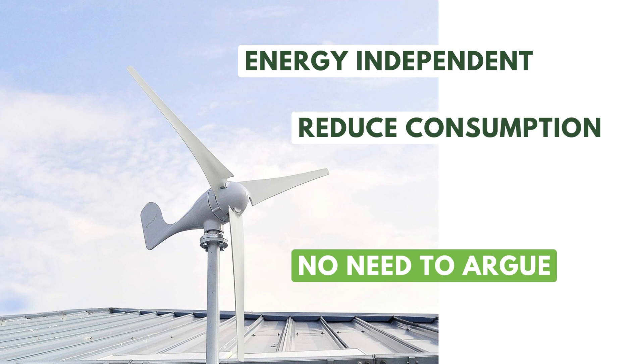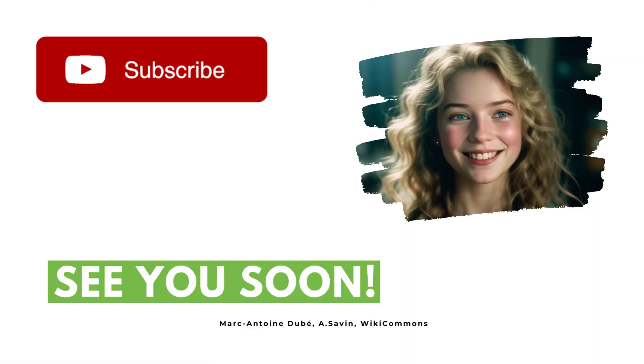And with that, we conclude our introductory video on wind energy. In the description you will find useful links and tips on how to learn more about the topic. Thanks for following and don't forget to subscribe to find out more about renewable energy and sustainable lifestyles. See you soon.